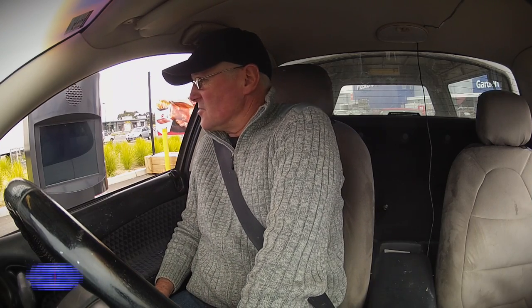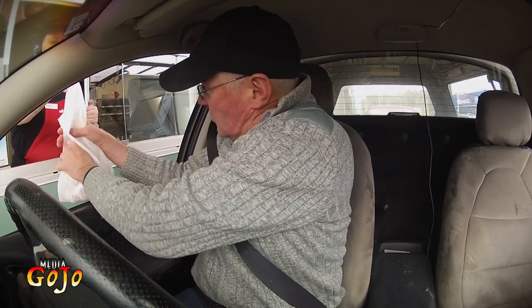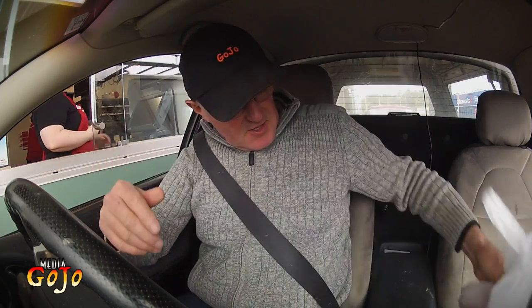Good afternoon. I was after just one Flavor Wrap. On its own or a meal? Just on its own, thanks. No worries mate, anything else for you? No, just that, thanks. No worries, drop down, thanks. There we go. Great, thanks very much. Thank you, you too.